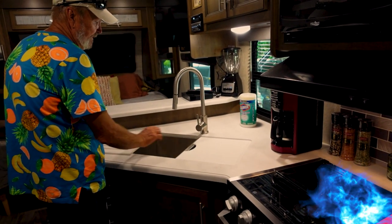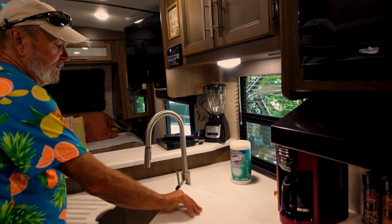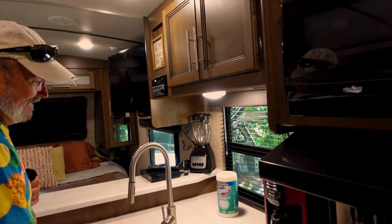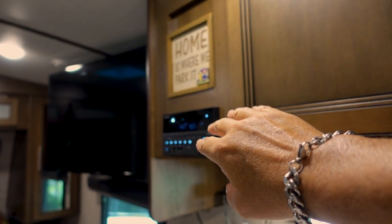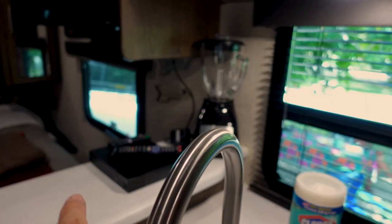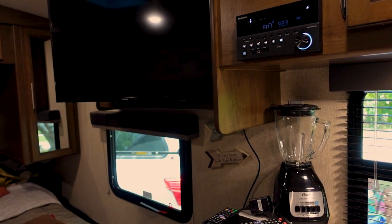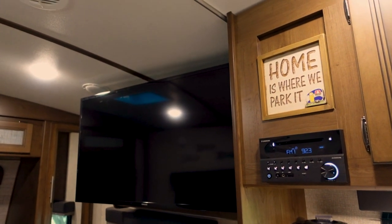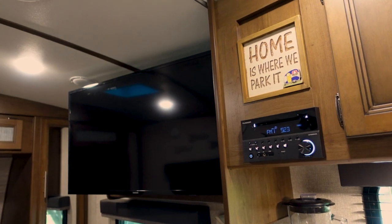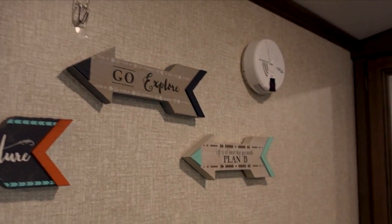Three burner stove, oven, microwave — I don't think this is a convection microwave. Red stainless steel double sink, which is pretty cool. There's a cutting board — though apparently the wife won't let you cut on the cutting board. There's an AM/FM, and they bought an extra Blu-ray since it didn't come with a DVD. It came with a 40-inch TV but it was a dumb TV, so they swapped it out for a Samsung smart TV. Lots of storage up here and down below.